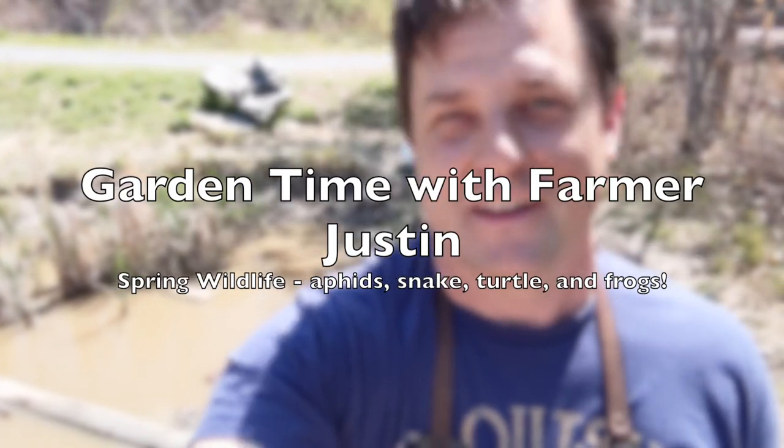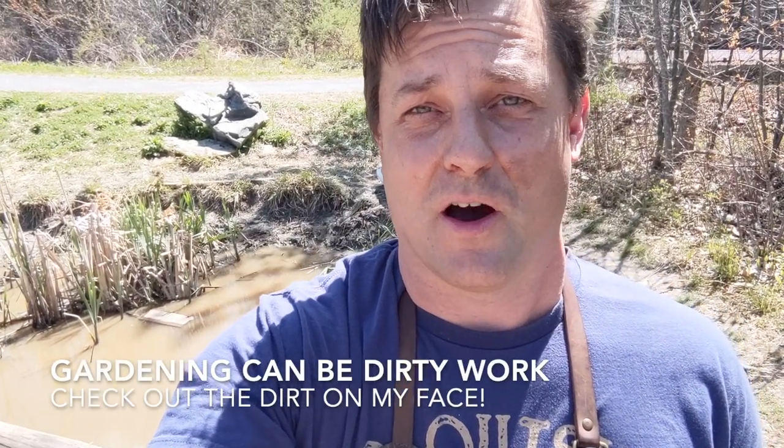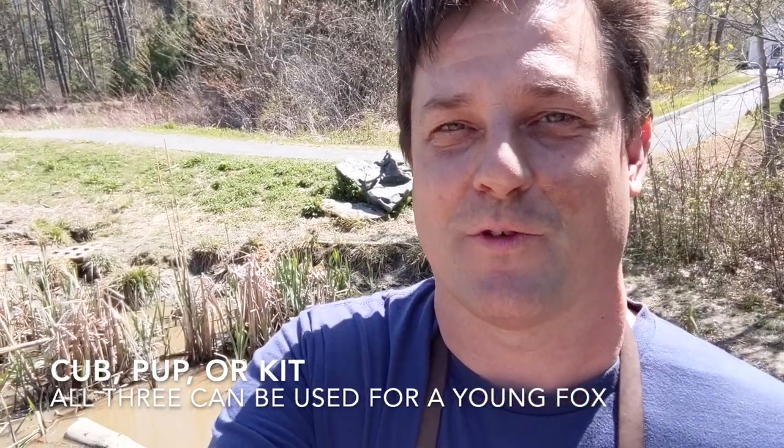Hey friends, Farmer Justin here again. This time I'm outside of the school gardens, right by the pond which is right behind me. One of the great things about this school garden is that we have this little pond and it attracts all sorts of wildlife. A favorite among students are frogs. We're going to take a look at some of the wildlife I've seen around the gardens just in the last few weeks. Just the other day right back over here I saw a fox and a kit — unfortunately I wasn't able to get a video of it. Let's take a look at some of the other things I've seen in the garden and then we're going to look at the frogs.